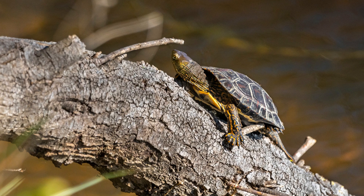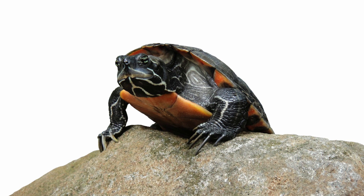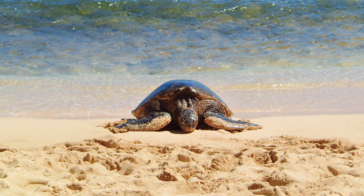Turtles can climb walls using their powerful claws that allow them to grip onto rough surfaces. This gives them the ability to pull themselves up and move around on vertical surfaces like walls. While it may take a turtle some time, they are capable of climbing walls with ease.